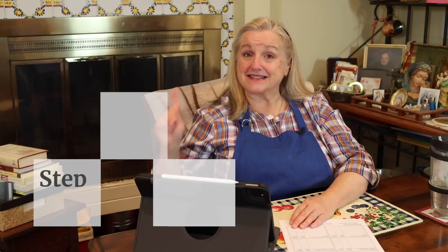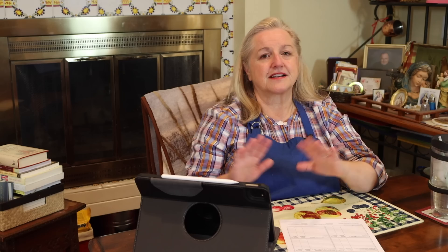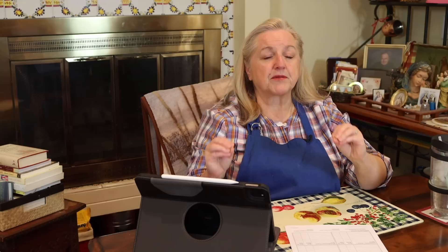Buying things in bulk brings us to number five: learn how to store your food properly to extend its shelf life as long as possible. I have an extensive playlist all about stocking the prepper pantry and storing food properly. I cover all the different options, including the difference between an oxygen absorber and a silica gel pack, and when to use one versus the other — which are very important things to know when storing food.